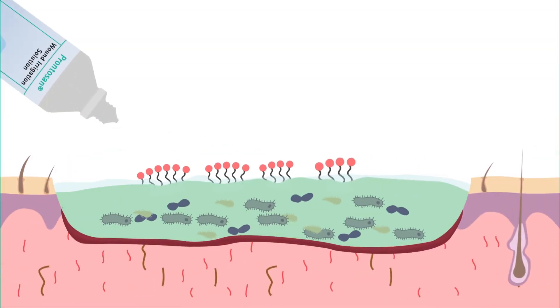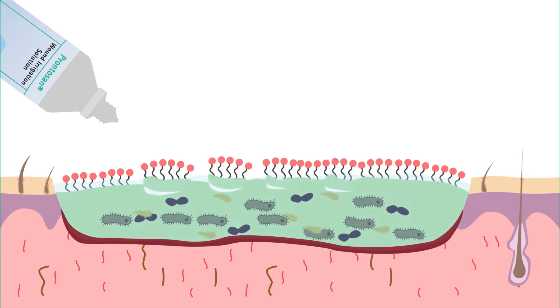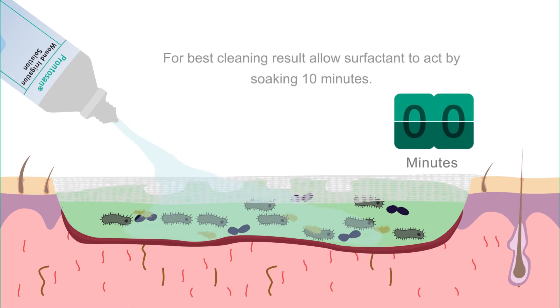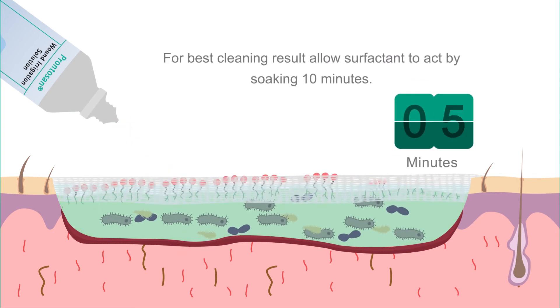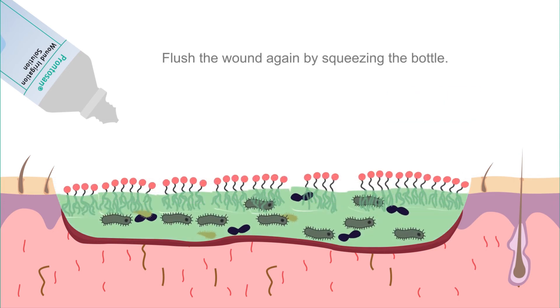How does Prontozan work? Betaine lifts off and removes debris and bio-burden from the wound bed. For best cleansing results, rinse, soak, and rinse again.